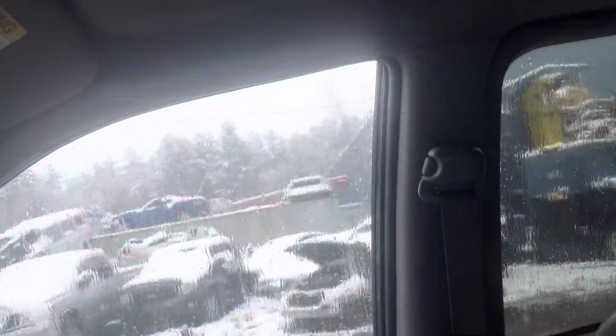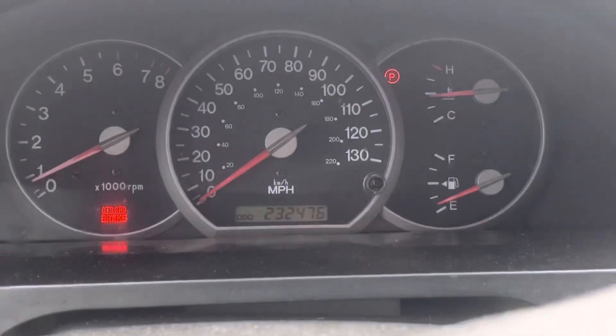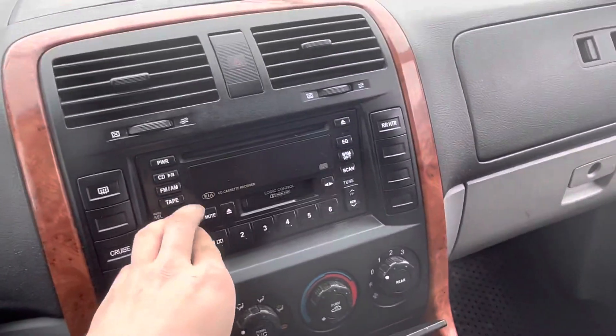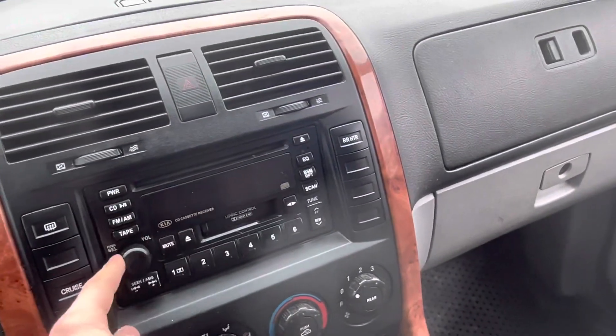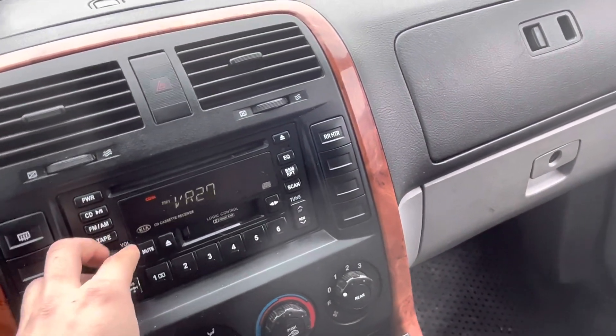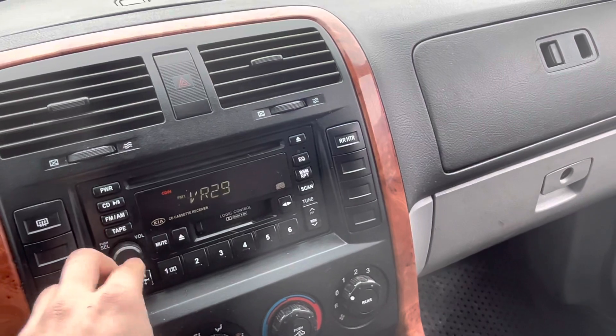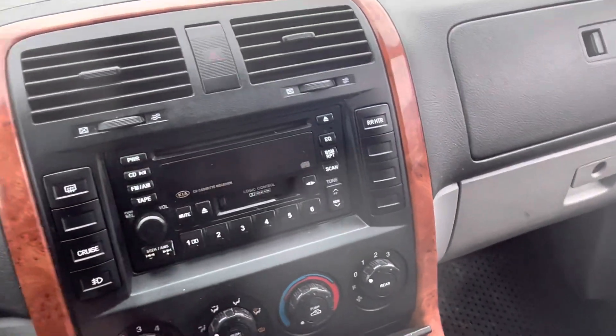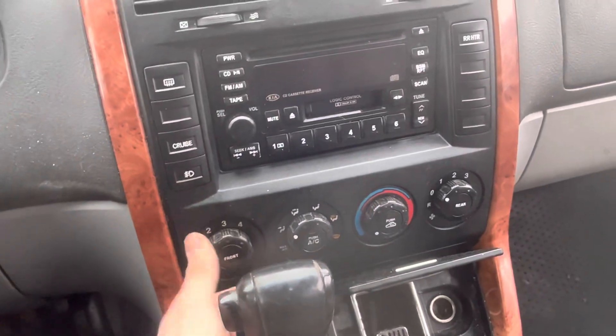Driver window doesn't go down. Passenger does. Mileage — radio works. AC works.